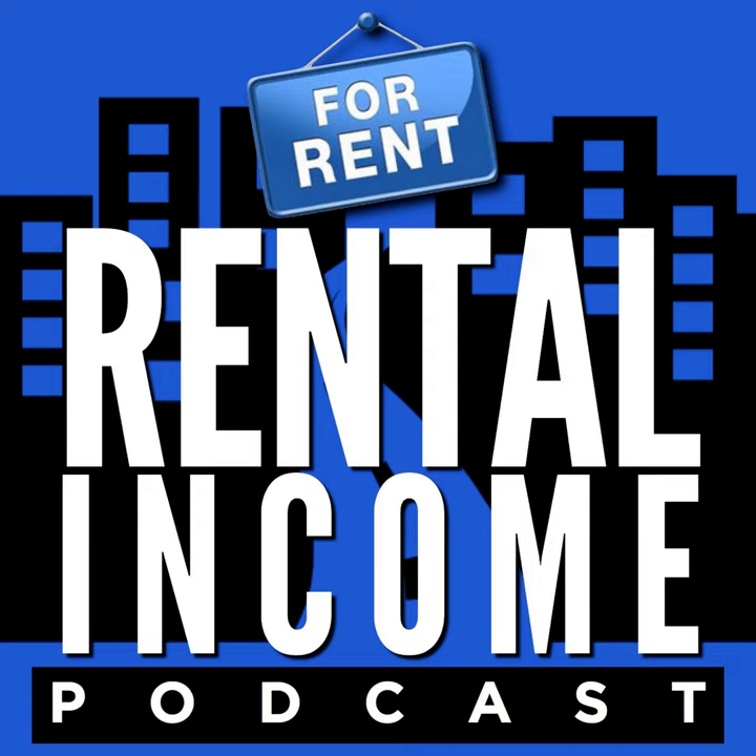Inspiring interviews with today's top landlords. This is the Rental Income Podcast. And now, Dan Lane.